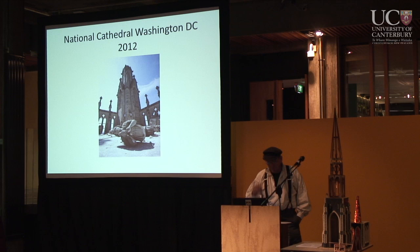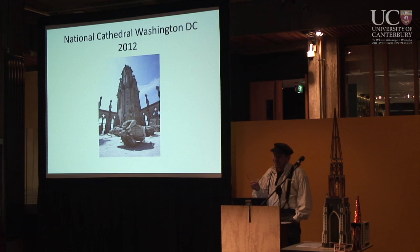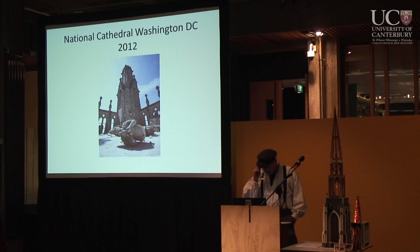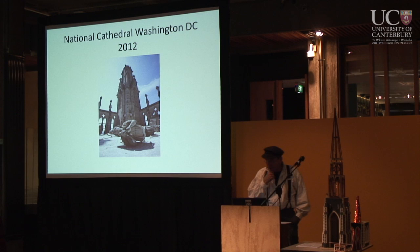Washington D.C. had an earthquake last summer. This statue broke off an Anglican cathedral there. Ironically, the cathedral here in Christchurch donated a significant amount of money to that cathedral's restoration.